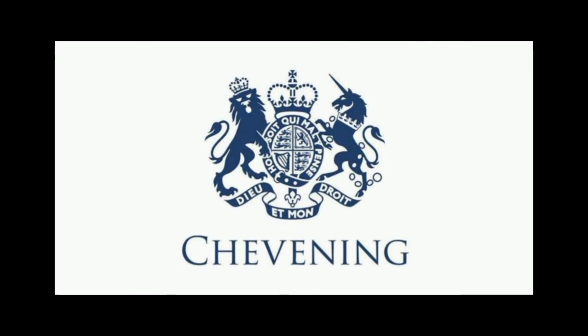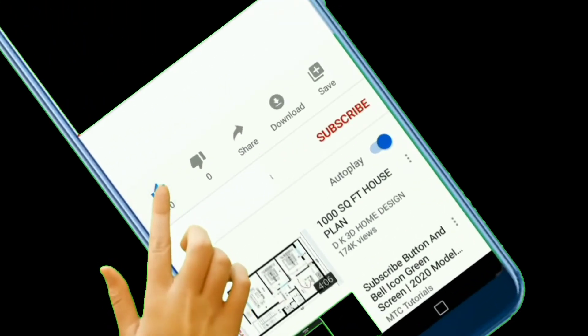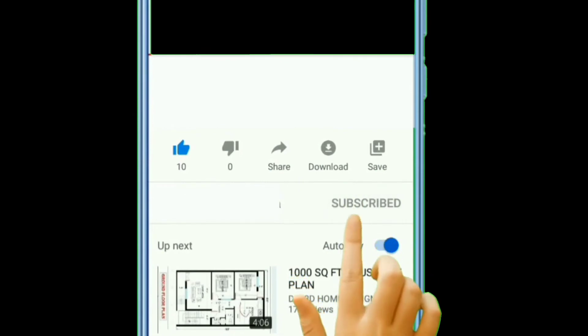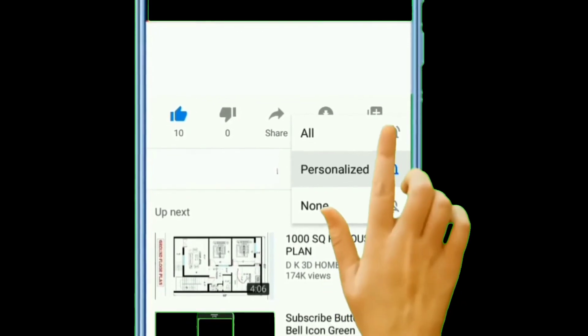That is all for the Chevening scholarship. Thanks for watching. Please make sure to like, subscribe, and turn on the notification bell so that once another informative and educational video like this one is released, you will be notified. Thanks for watching — bye for now!